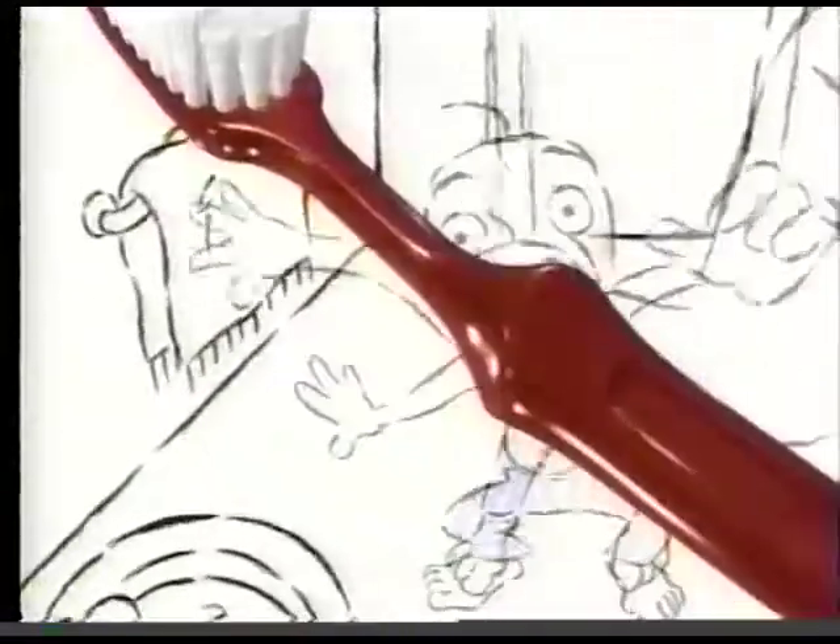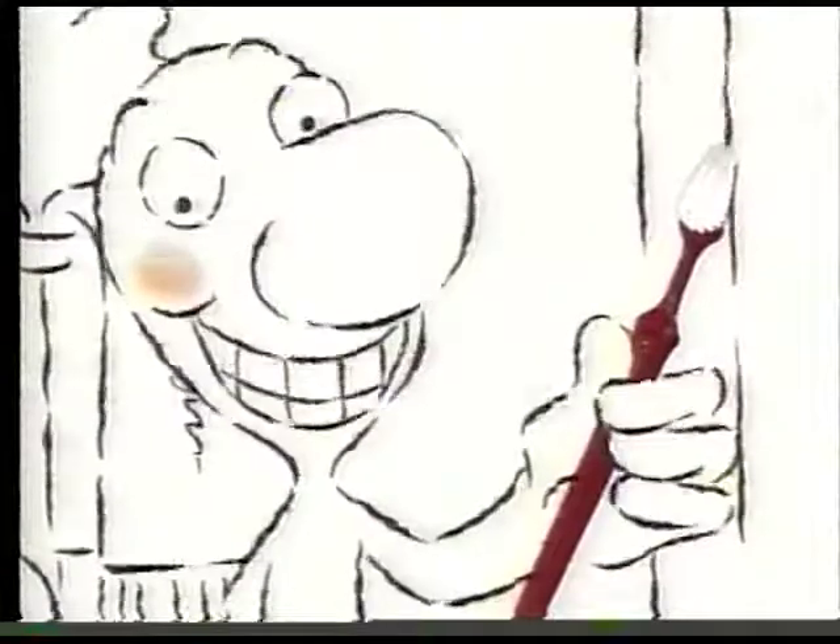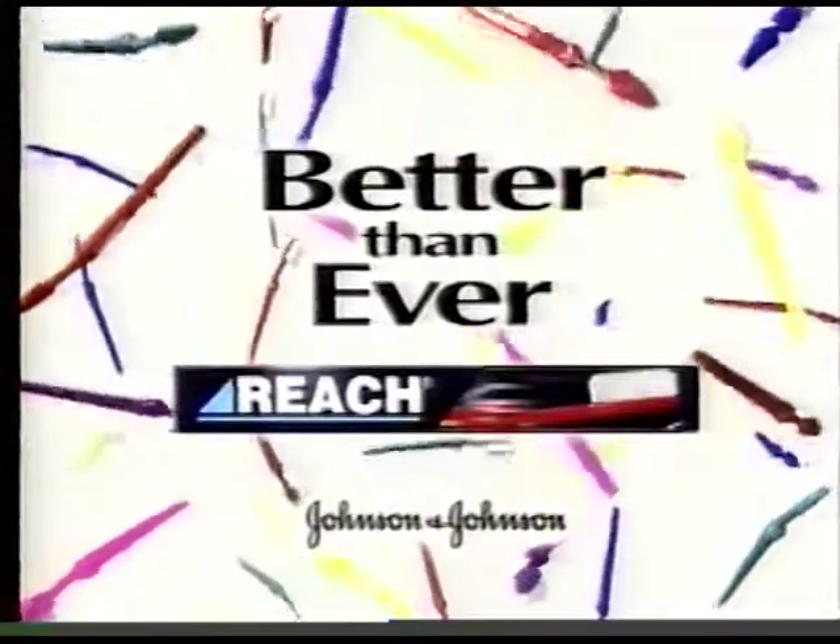The new Reach toothbrush, cleaning brilliantly by design. Reach, better than ever, from Johnson & Johnson.